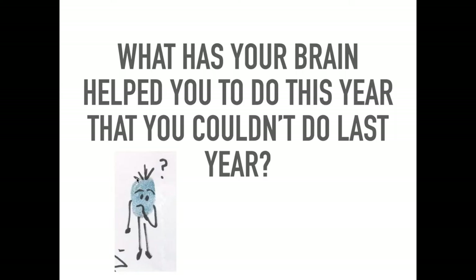Think for a minute: what has your brain helped you to do this year that you couldn't do last year? You can put that in the chat box or share with whoever you're watching with tonight. Maybe you couldn't skip and you've learned how to do that, maybe you couldn't tie your shoelaces, perhaps you've learned something in maths or English, learned a new recipe, or tried origami — whatever it is, think about what you've learned that you didn't know how to do last year.